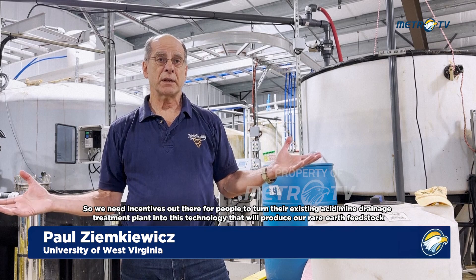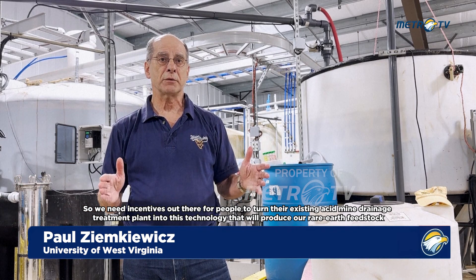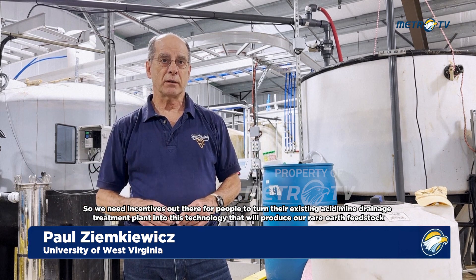So we need incentives out there for people to turn their existing AMD treatment plants into this technology that will produce our rare earth materials.